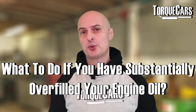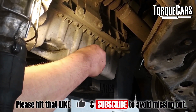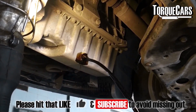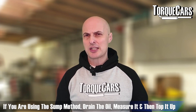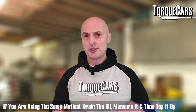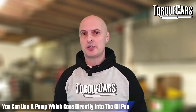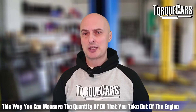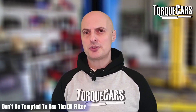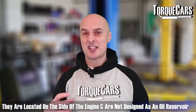If you've substantially overfilled your engine oil, there are a few ways to fix it. You could undo the sump plug — use a new washer, as the oil tends to jet out and it's difficult to take just a small amount out. In most cases using the sump method, it's best to drain the oil, measure it, and then top it back up to the correct level. You can also use a pump that goes directly into the oil pan, usually through the dipstick hole, to extract a measured quantity of oil.